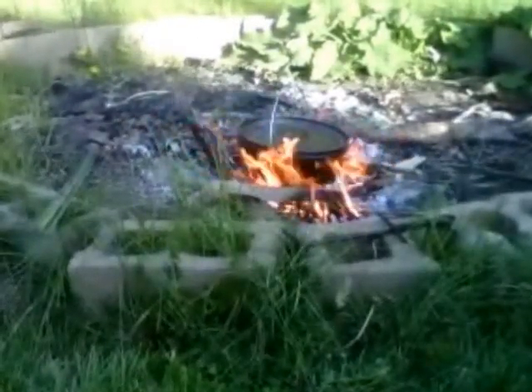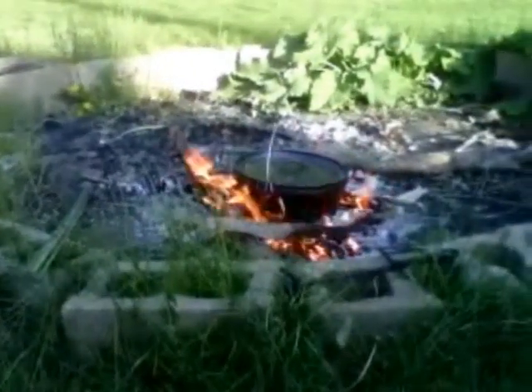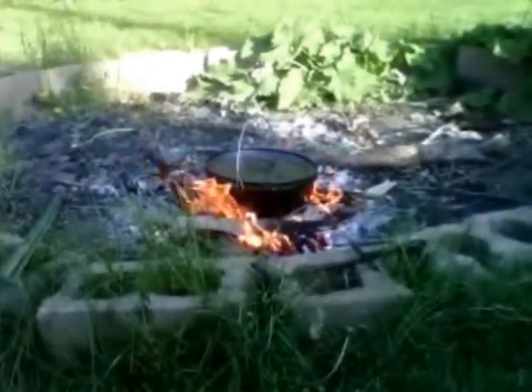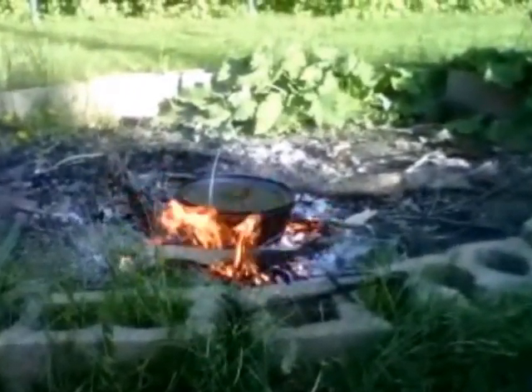Got my rabbit in there all quartered - four legs and the back split, so six pieces. The YouTube video I watched earlier said to at least let it cook for an hour and make sure there's water in it at all times, so that's what I've got going.